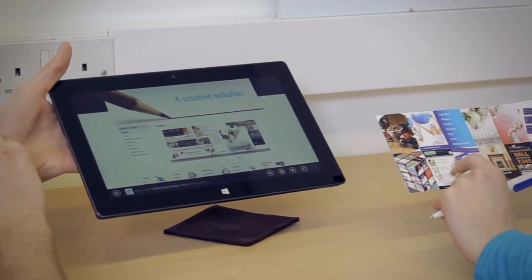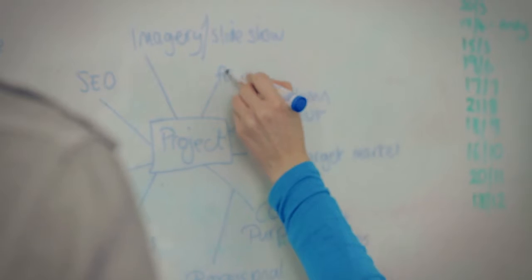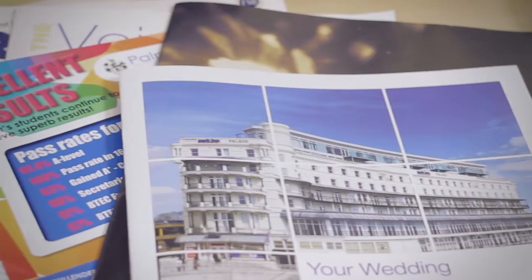When clients come to see us, we'll sit with them and get their design brief and take it all on board, and then go away and come back with some ideas for them, to try and get that message across that they need.